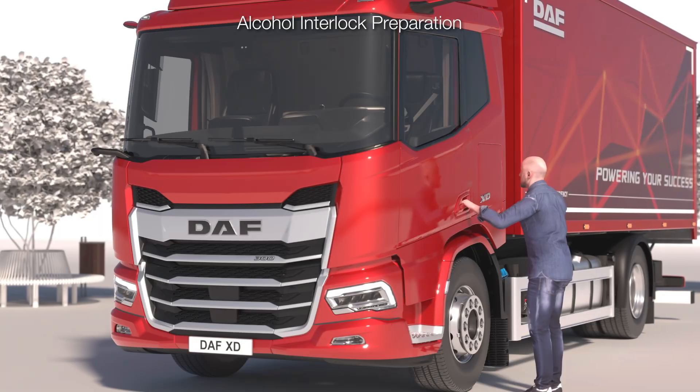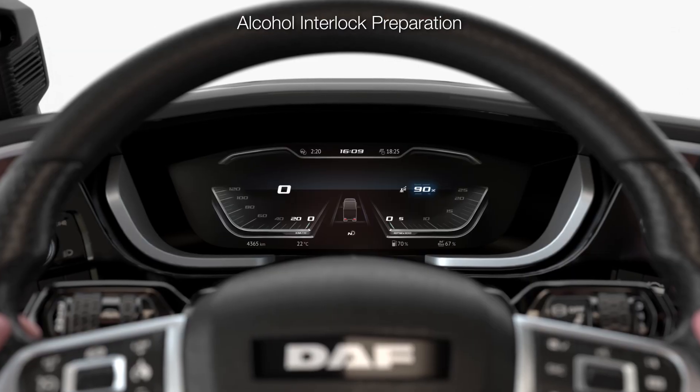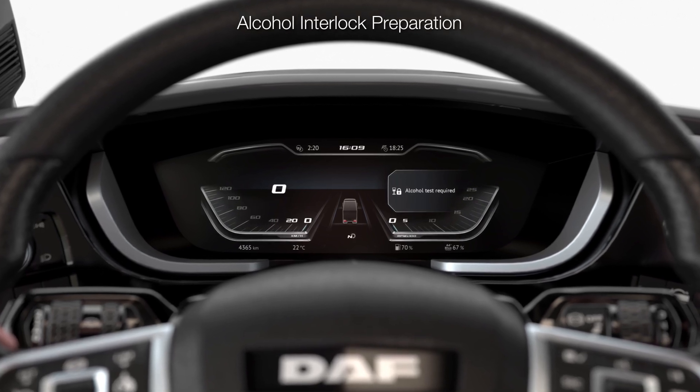All new generation DAF trucks are equipped with alcohol interlock preparation. Using an optional breathalyzer, it enables the driver to unlock the starter if the alcohol value is below a set level.